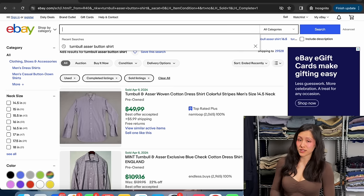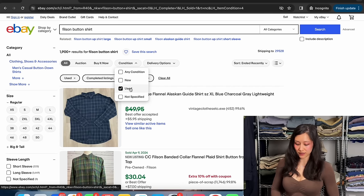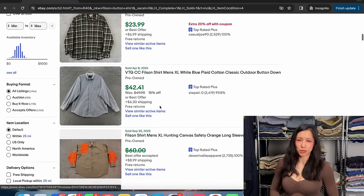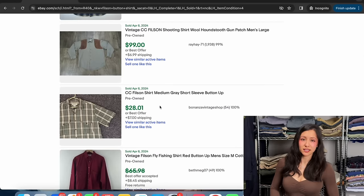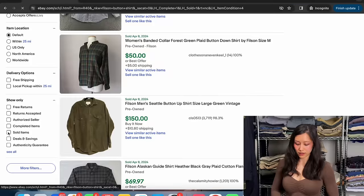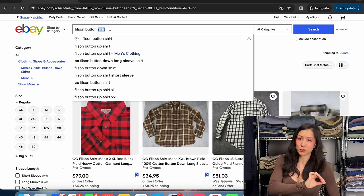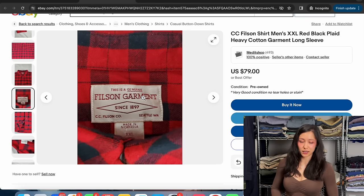Filson is a great brand to be on the lookout for, and not just with their shirts. Filtered to used condition, there are over 1,900 listings sold within the past 90 days. Values range — you see $30 and then $100 — but for a regular button shirt you should be looking around the $40 mark. Flannels tend to go higher than button shirts no matter what the brand is. There are about 2,000 available listings, so almost as many sold as available — a great sell-through rate. Their tag literally just says Filson.